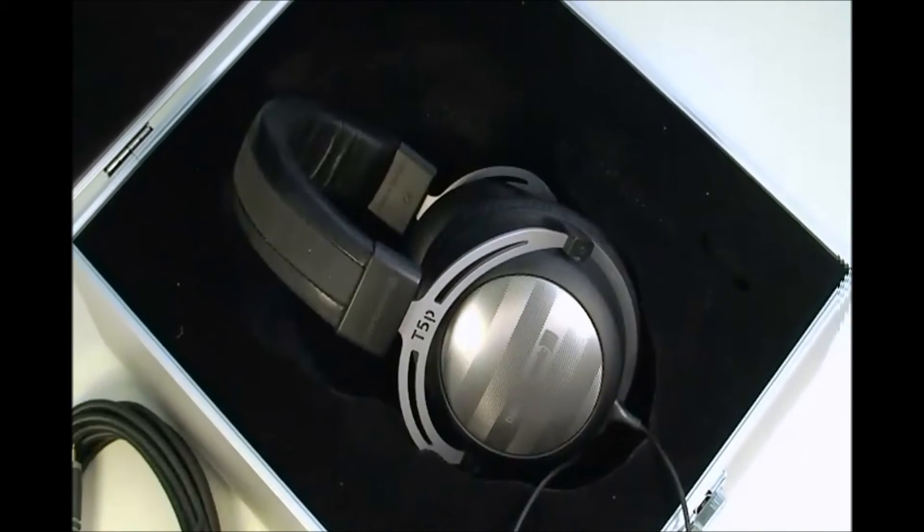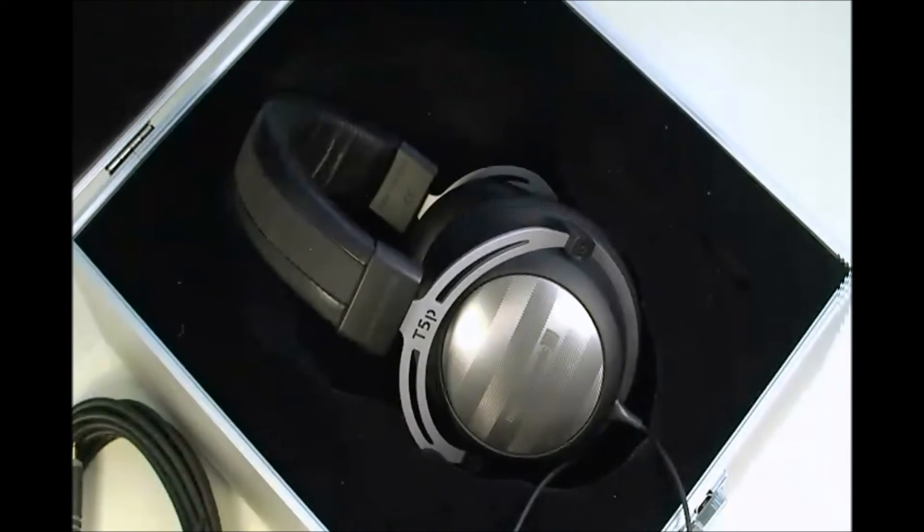Just to wrap things up, I personally think these headphones are amazing in comparison to every other headphone I've listened to. They are a little bit pricey, but if you can pay for them, they're really good. They come with everything you need, and they also come with a case that I want to show you real quick.